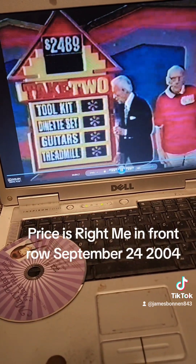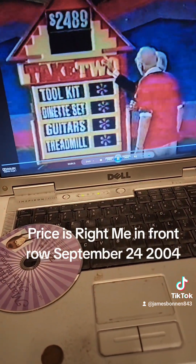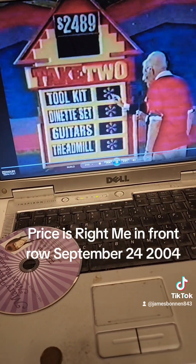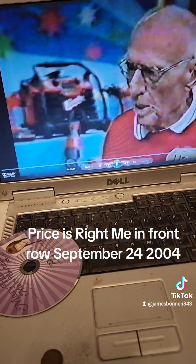And there they are, Bob. Now Howard, two of those prizes total $2,489 in price. These are two of them. Which two are they? Tell us correctly and you win them all.